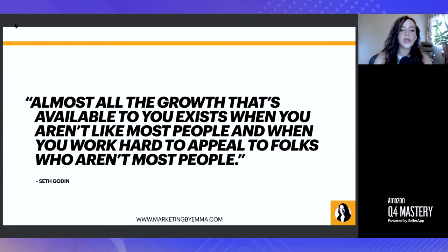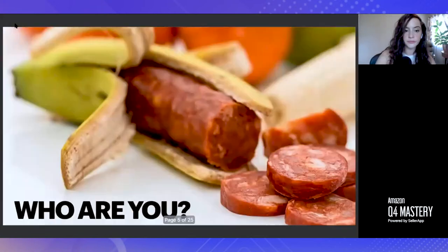I love this quote: 'Almost all the growth that's available to you exists when you aren't like most people, and when you work hard to appeal to folks who aren't most people.' That's something really worth considering, and it can be a little scary especially when you're a new brand without traction yet. The natural instinct is that top competitors are doing something that works, so let's do exactly what they're doing. But all you're doing is diluting yourself — it's going to make it much harder to be competitive since they already have that traction and all those reviews. By figuring out where you can differentiate, you allow yourself to compete in a much more effective way.